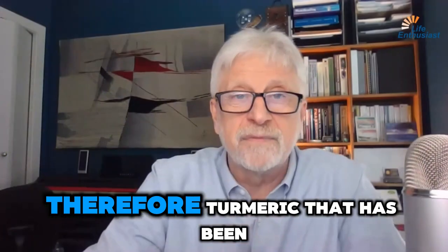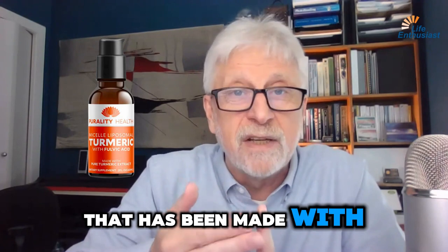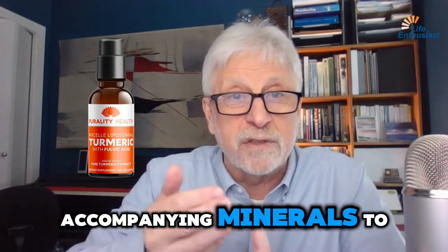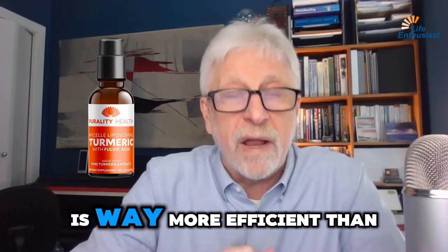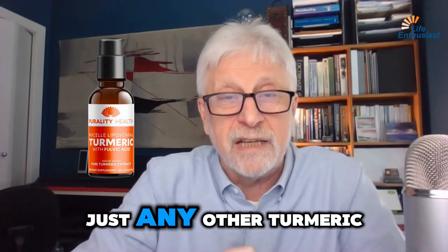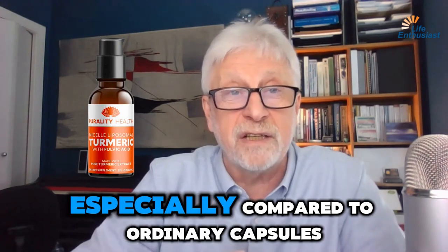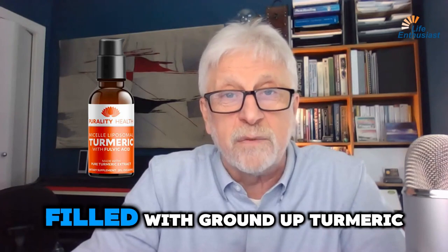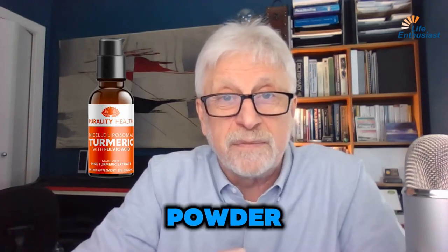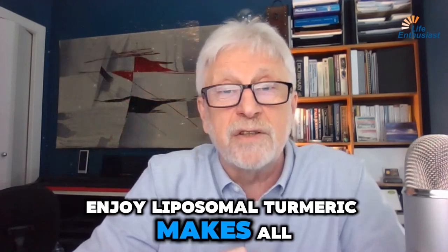Therefore, turmeric that has been made liposomal with accompanying minerals and formulated into the proper solution is way more efficient than any other turmeric on the market — especially compared to ordinary capsules filled with ground-up turmeric powder. Enjoy liposomal turmeric; it makes all the difference.